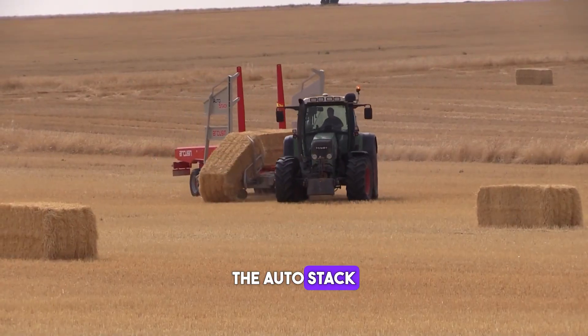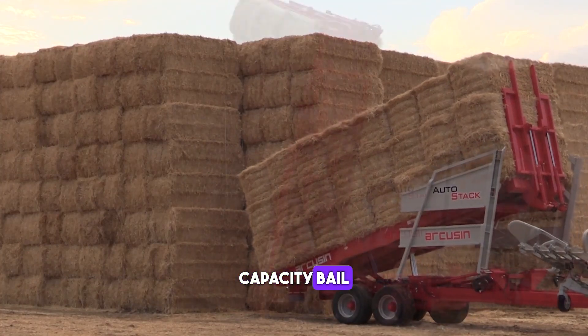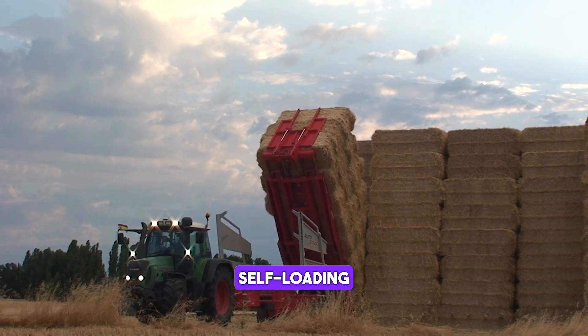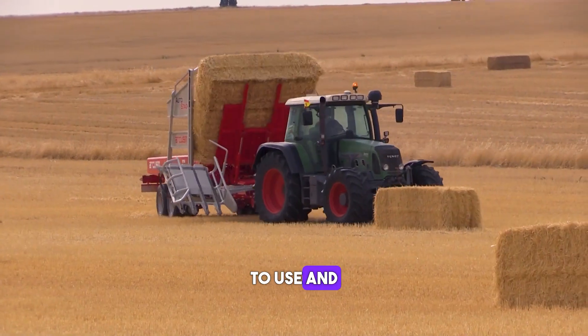The Autostack FSX is a high capacity bale stacker that can stack up to 12 bales at a time. It features a hydraulic lift and a self-loading arm, making it easy to use and transport.